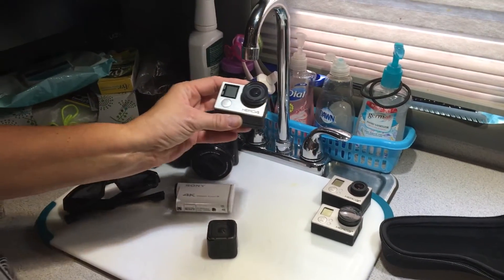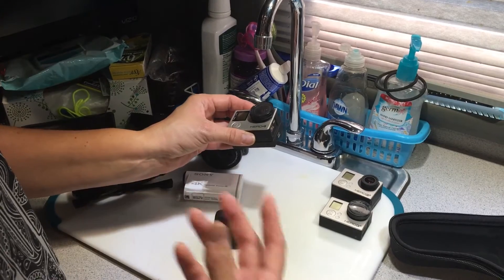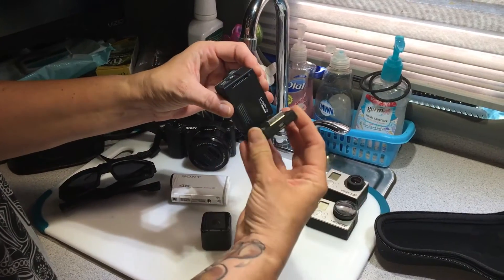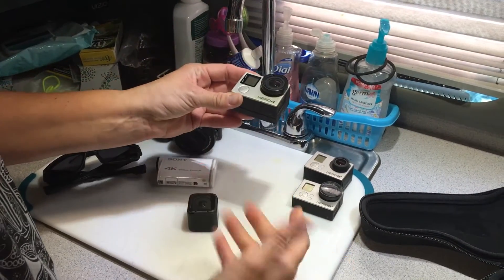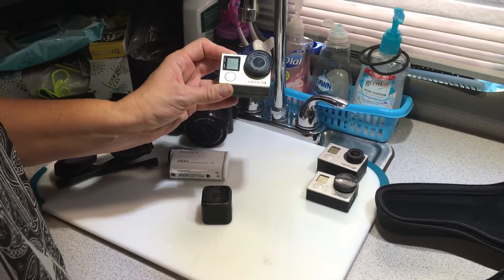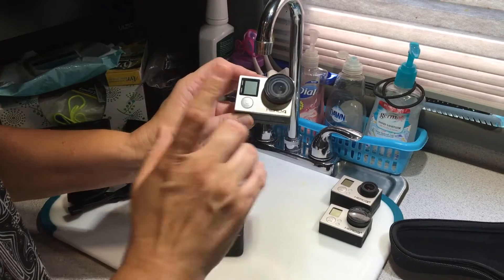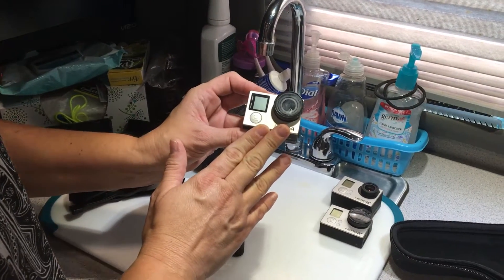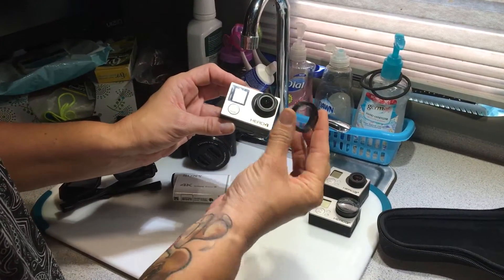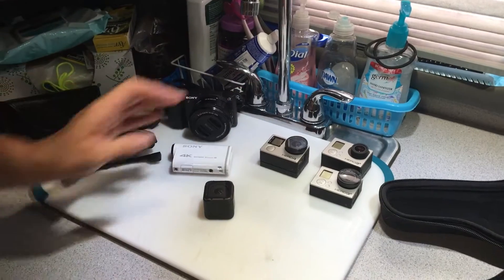Over time we ended up getting the Hero 4 Black when it came out. Every time GoPro comes out with something it just has a little bit better features, so we got the Hero 4. This also has an extra external battery pack on it, which just allows you to film longer before you have to charge the camera. This is the camera I use when I'm usually doing inside shots — when we're driving in the truck and you see us talking on camera, this is usually the camera I'm using. These two have some removable lens protectors; I don't usually film with these on but I keep them on when the cameras are not in use just to protect the lens.